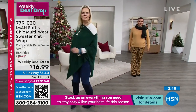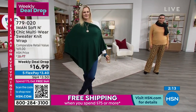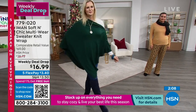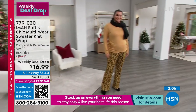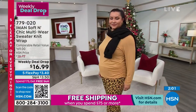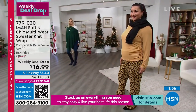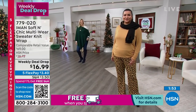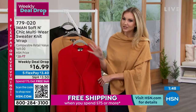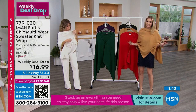Ponchos never go out of style. The great thing about ponchos is it doesn't matter what your style is — boho or classic — it works great with whatever outfit you have. Right now you can see it worn as a scarf, Colette's wearing it as a true poncho, and others are wearing it in a pashmina style. There are two more minutes remaining on this. Five interest-free credit card payments on everything — $3.40 on our weekly deal drop.